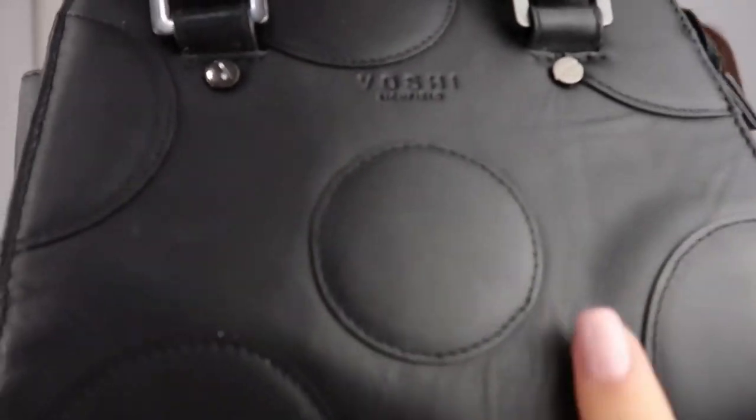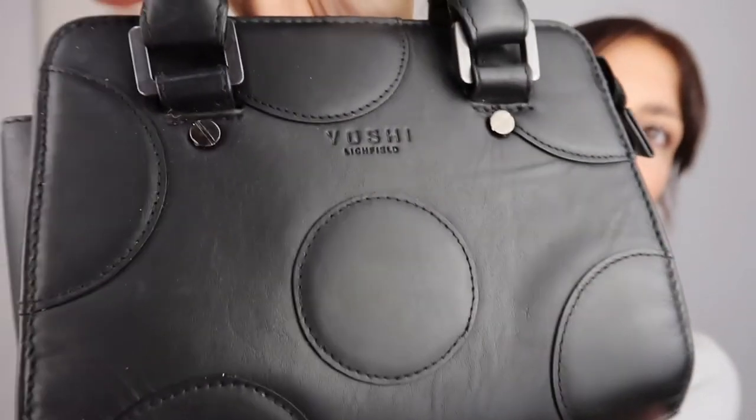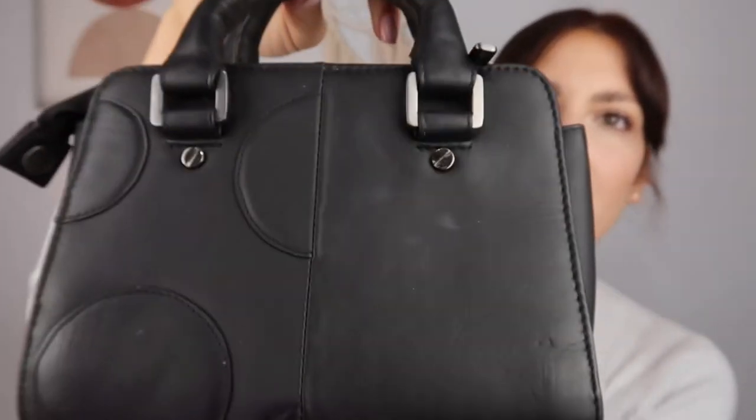This Yoshi top handle bag is such a cute little mini bag - absolutely stunning and really adorable. I did love wearing it back in the day before I was a mum and actually had places to go. I love that it's black material with black hardware, which looks really beautiful. It doesn't come with a crossbody strap - just these two top handles - and it's just got little circles all around the bag and is plain on the back.